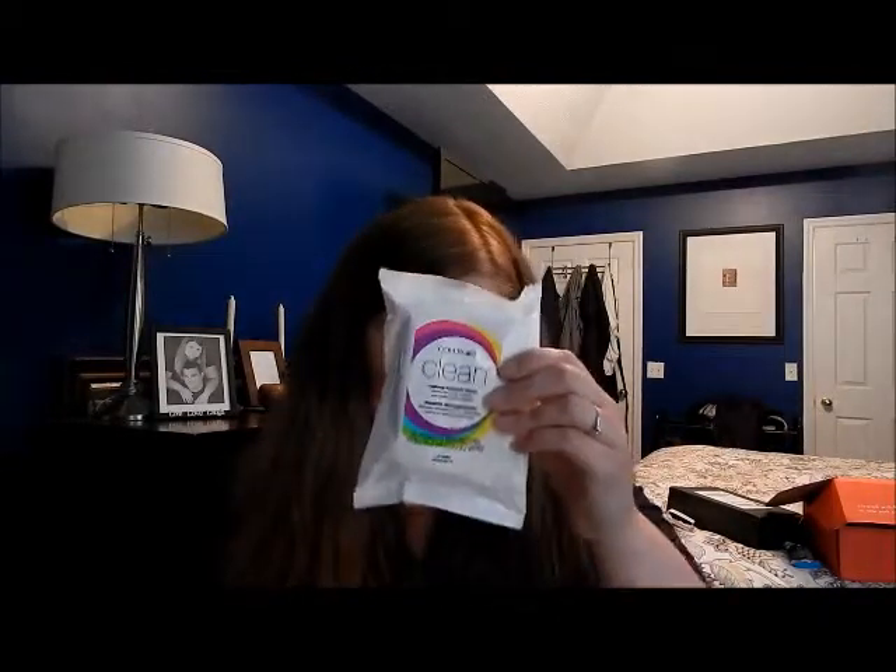The first thing I got was the Cover Girl Clean makeup wipes, and I've already used these and I really like them. They don't have a really harsh smell and they don't burn your face, so I'm really liking these so far.